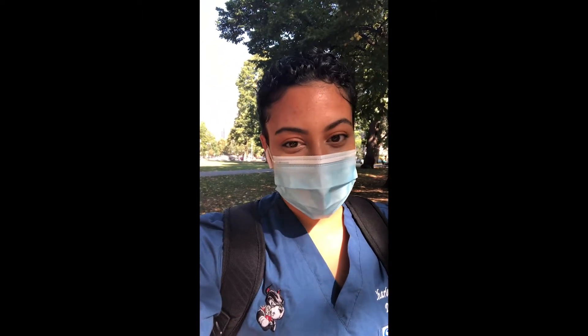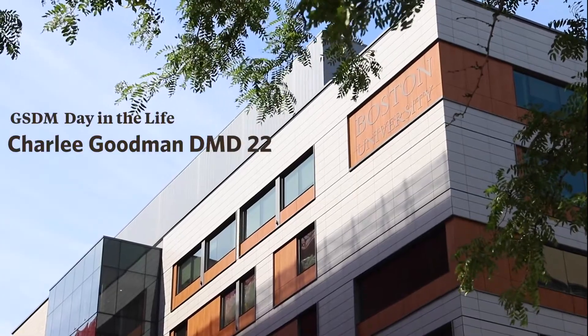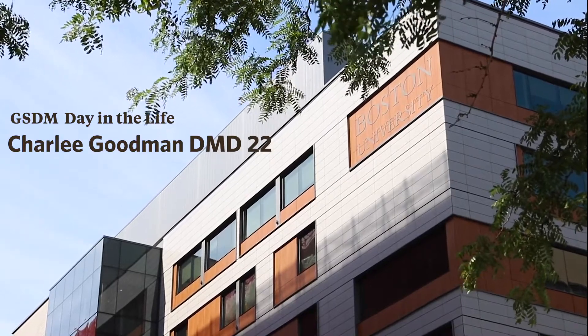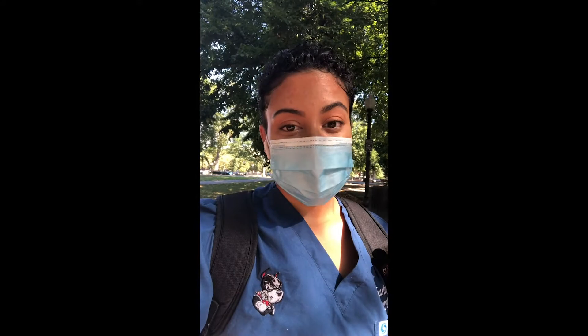Hello everyone, my name is Charlie and I'm a third-year dental student. Here I am taking you on a day in my life. Today is Saturday, so I'm going to walk over to school. Before entering, we always start with a daily symptom screening on our phones, then go to get our temperatures taken. Once we're good to go, we get a special wristband and can enter all of the GSDM buildings.